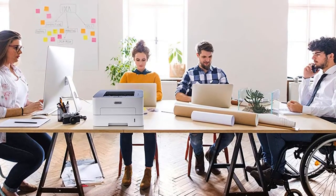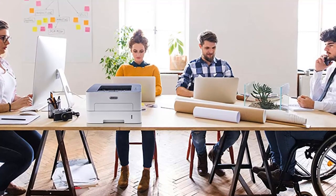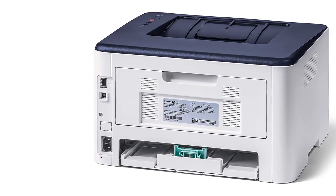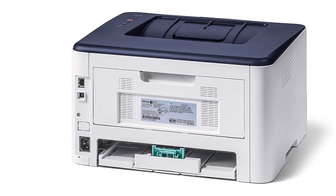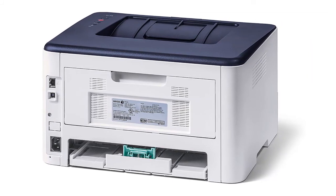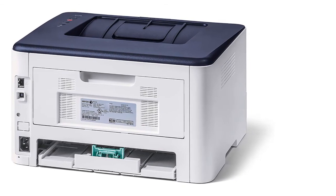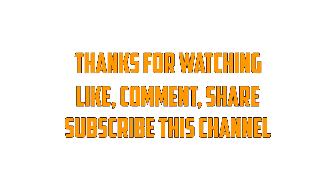When you buy a Xerox office printer you purchase quality, reliability, and advanced technology. Use only genuine Xerox supplies to protect the future return on your investment. Print securely from your mobile device, laptop, or desktop with native AirPrint, Google Cloud Print, Mopria, and Android support. Your work is wireless now — printing can be too. Easily connect to your network and start working.